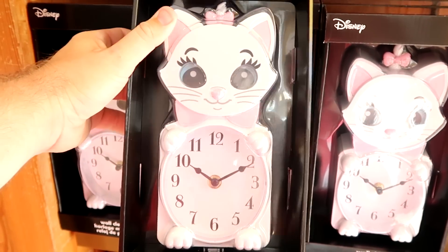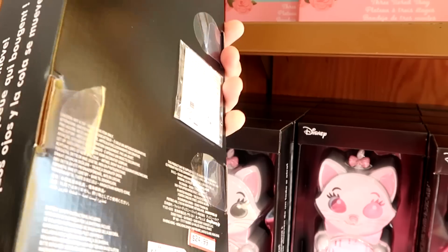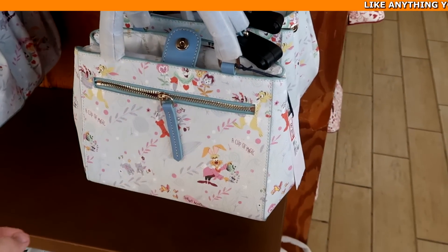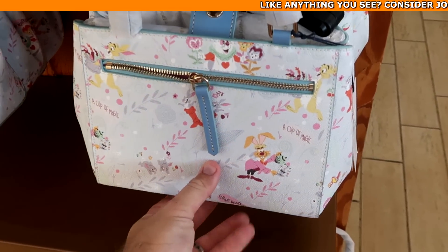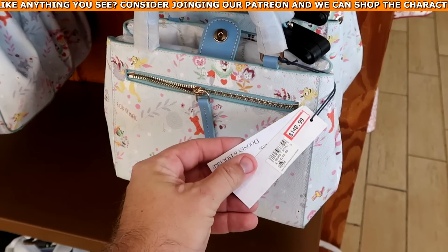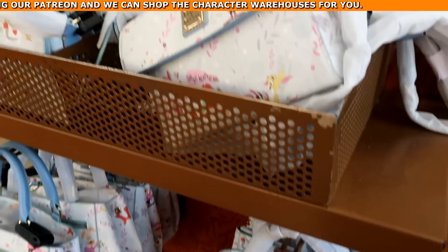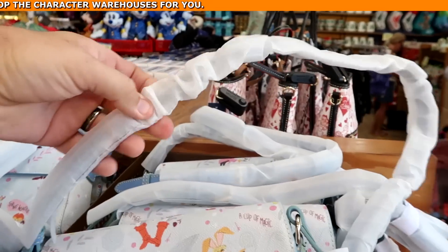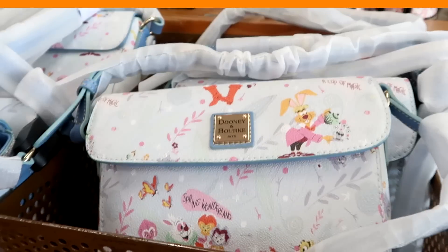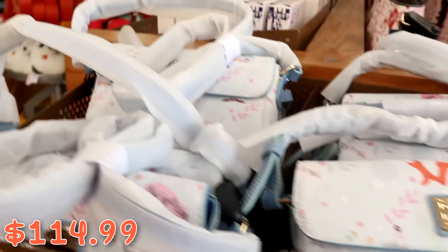A new offering is the adorable Marie Wall Clock with little pink accents — a really good size — at $25 marked down from $60. Over at the Disney Dooney and Burke bags: one says 'A Cup of Magic' with rabbits, 'Spring Wonderland' design at $148 from $298, and a really nice crossbody with the same design at $114 from $228.